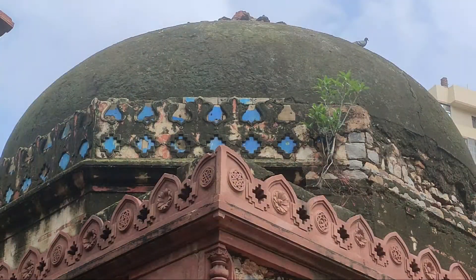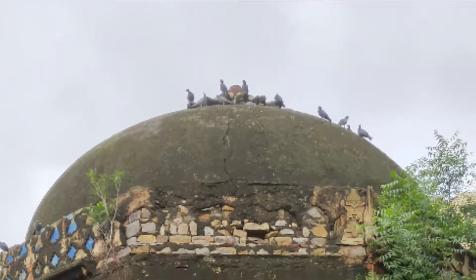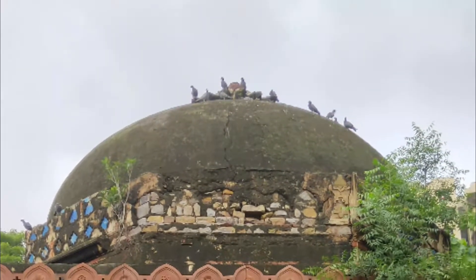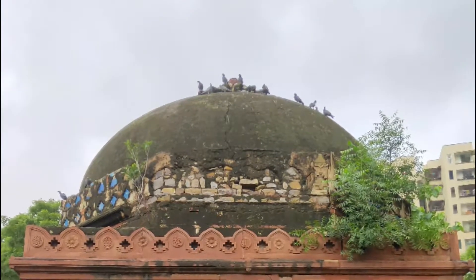There is an unidentified grave right in the middle of the structure facing north-west. The dome has lost the stone covering and the rubble work beneath is exposed. However, it can be observed that there are some blue glazed glass tiles on the rim of the dome, and it is possible that the dome might have been covered with glazed tiles and red sandstone at one point in time. This chhatri has a clear white lotus finial on the top of it. Like the first chhatri, kongura patterns can also be noticed near the dome.